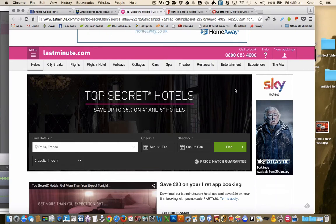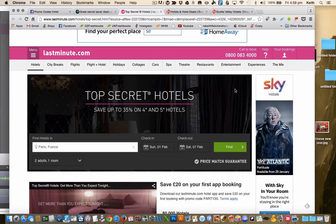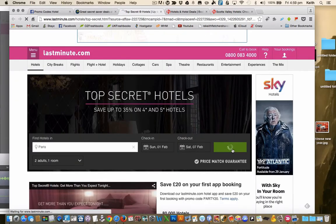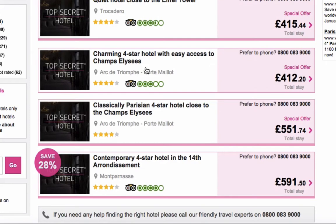So let's do a quick search for some secret hotels. I've come to lastminute.com and we're searching for a hotel in Paris, France, between the 1st of February and the 7th of February. We just click Find, and what you see here is a list of all the hotels which you will find in Paris, and you can see that quite a lot of them have a pretty good star rating.